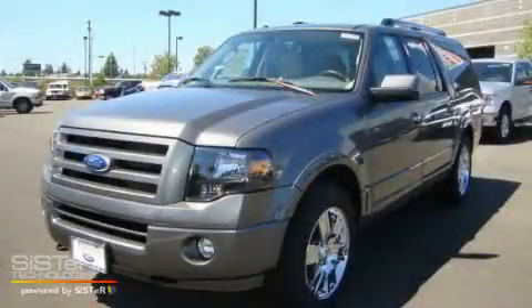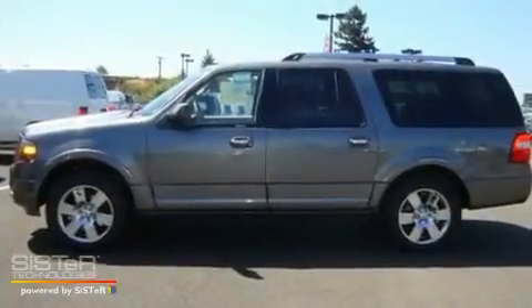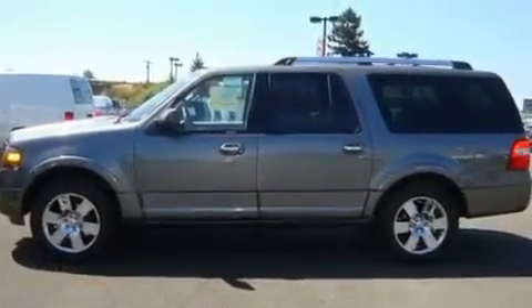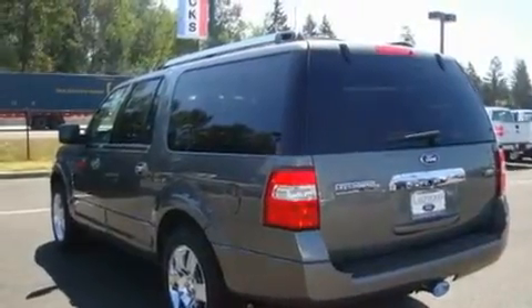This is a brand new 2010 Ford Expedition, a vehicle with safety, comfort, and space. It has a 5.4 liter 8-cylinder engine, an automatic transmission, and 4-wheel drive.